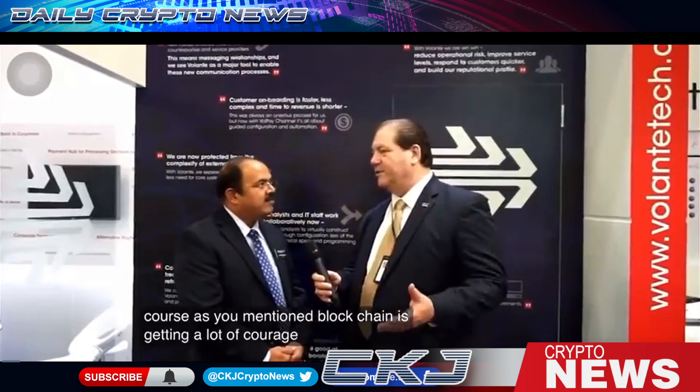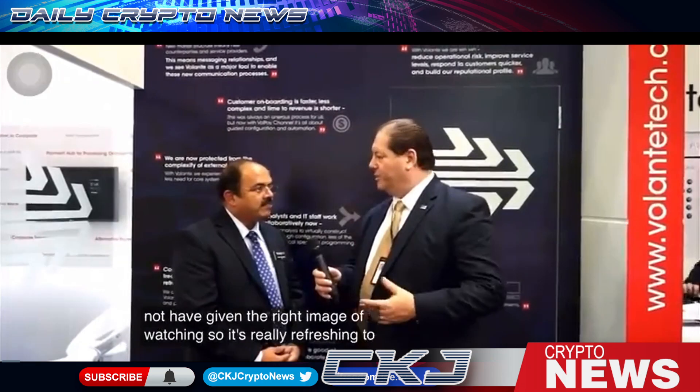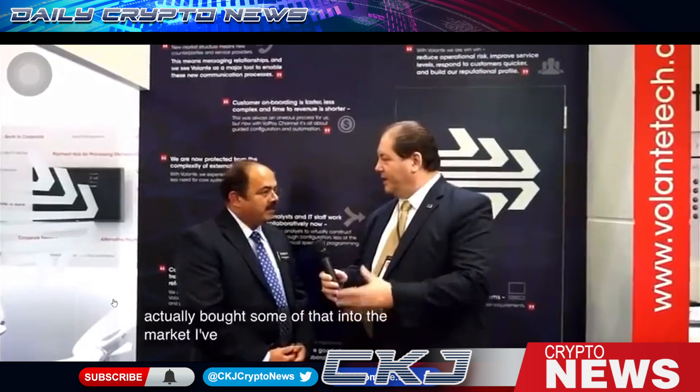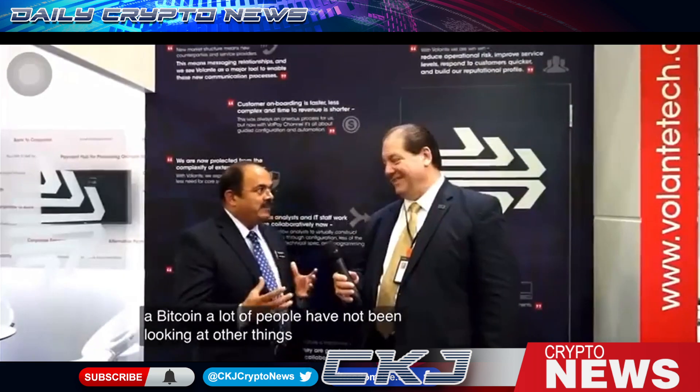The interviewer noted that blockchain is getting a lot of coverage but many people still associate it with Bitcoin and cryptocurrencies, which may not give the right image of blockchain. It's refreshing to hear there are other applications in financial services. The CEO agreed — blockchain has been associated with Bitcoin, but knowledge of the technology is growing and people are learning more about how it can be used. XRP, baby.